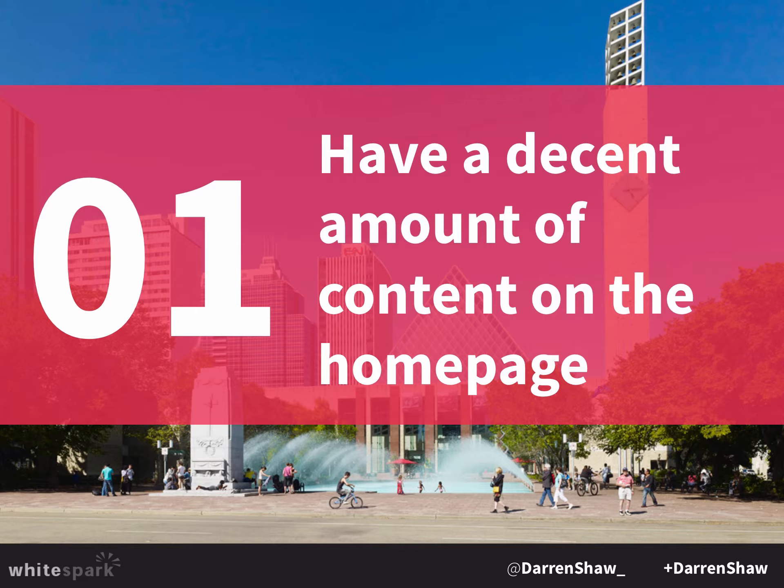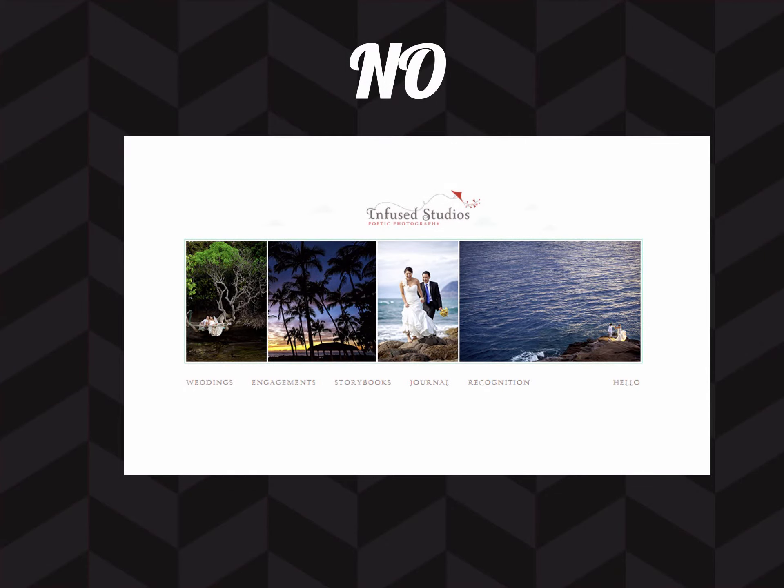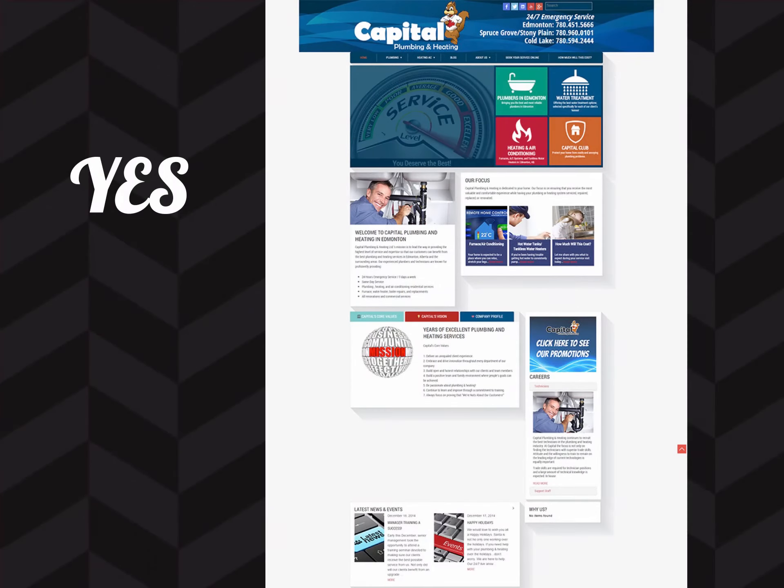Also target the most important key phrases — the obvious head terms. If you're a landscaper, that would be 'landscaping' and 'landscaper.' Make sure those key phrases are properly represented on the homepage. Here's an example of what not to do — this is a photography company in Edmonton. And here's a good example: this is Capital Plumbing and Heating. They've got snippets about the various things they do, it's still readable and scannable, and it's not just a big wall of text.